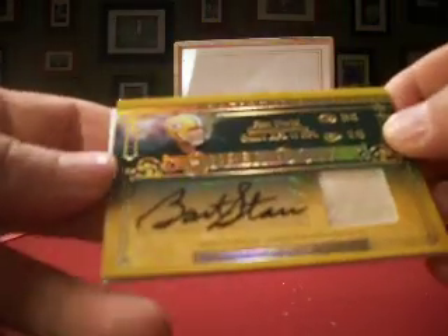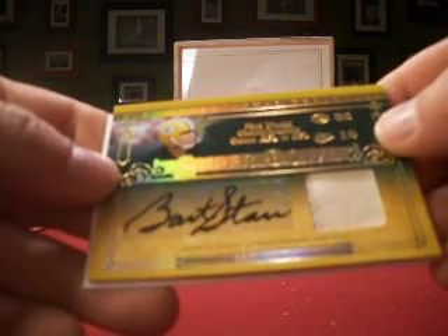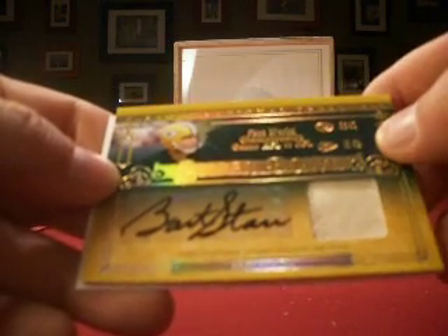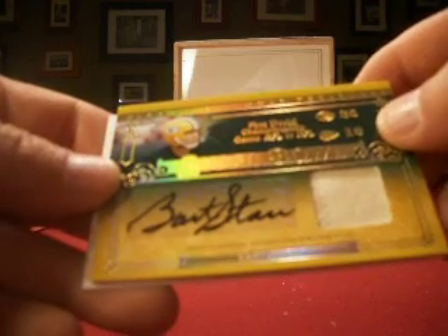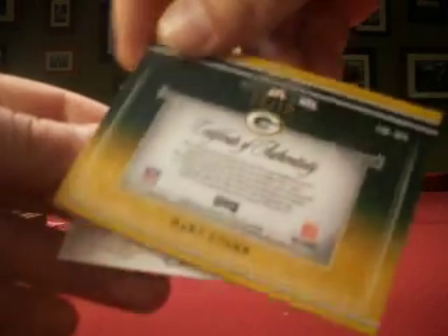A nice-looking hit for Falk Rules here. Ed picks up the Bart Starr jersey auto — a nice prime jersey with some stitching and, of course, the autograph. Starr is numbered 3 out of 10. Falk Rules gets that hit.